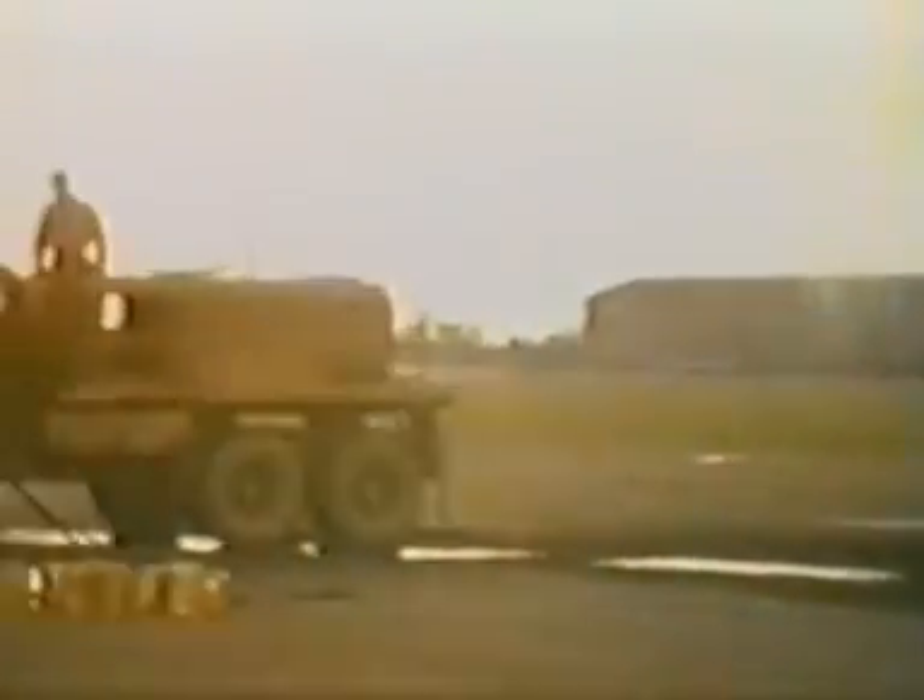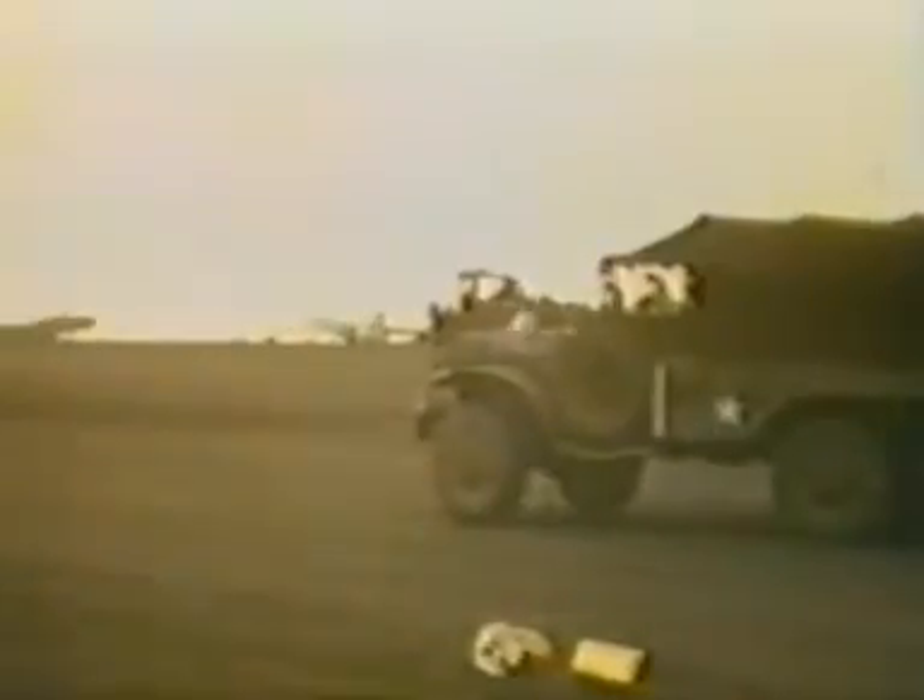They seem to have got this well under control. There are spectators around — here comes a motorbike on the base to see what's happening.